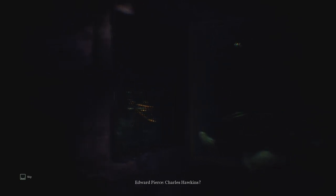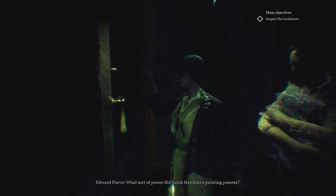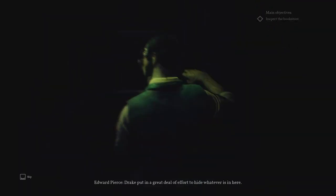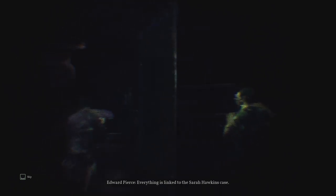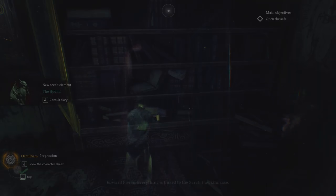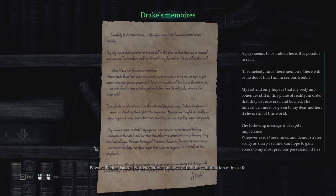Charles Hawkins! What sort of power did Sarah Hawkins's painting possess? He put in a great deal of effort to hide whatever is in here. Everything is linked to this Sarah Hawkins case. We've got some occultism progression — good. He left instructions on how to find the combination of his safe. Clues to the combination are found in three cylinders, each one hidden where life and study combine in the Greek world — a library.